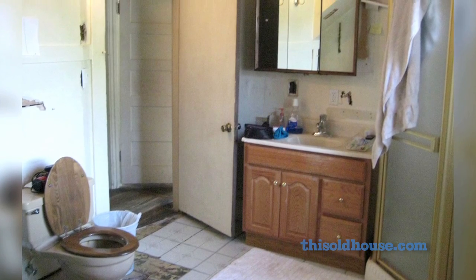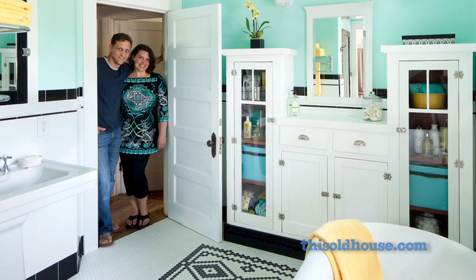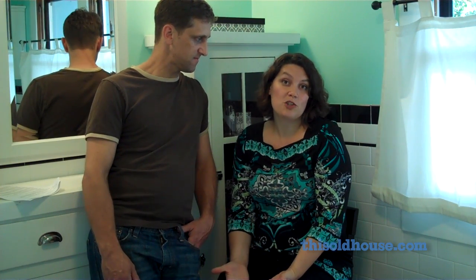It's been four years of us living in squalor and finally we have something to show for it. It makes it all worthwhile. It makes all of the sacrifices that we had to make for our family worth it. Because now we can show all of you and we have something to be proud of. We're just really grateful for that opportunity. Thank you.